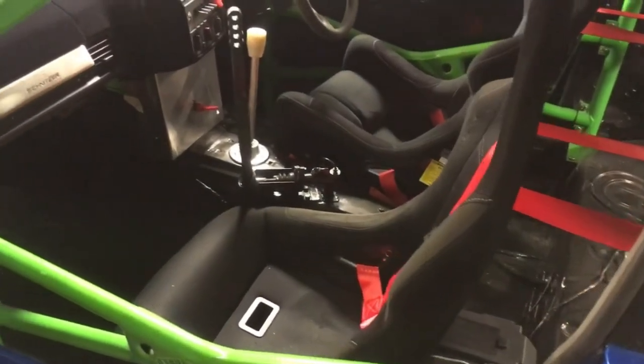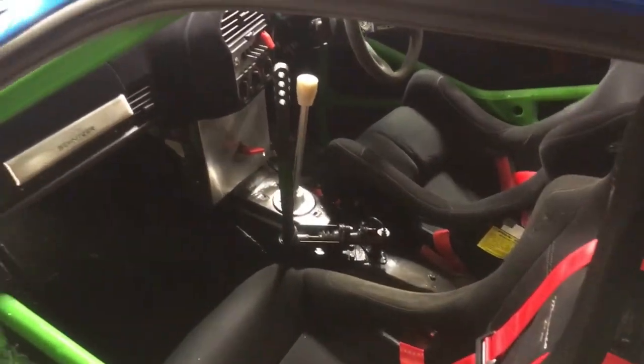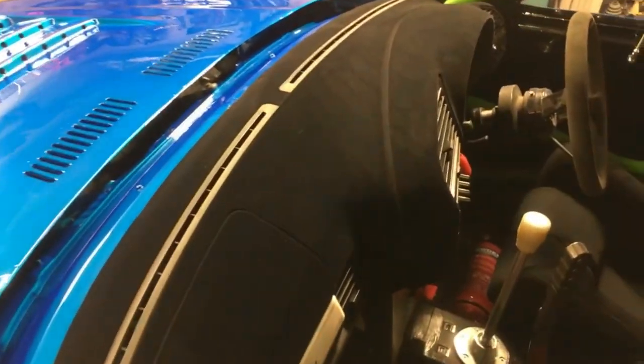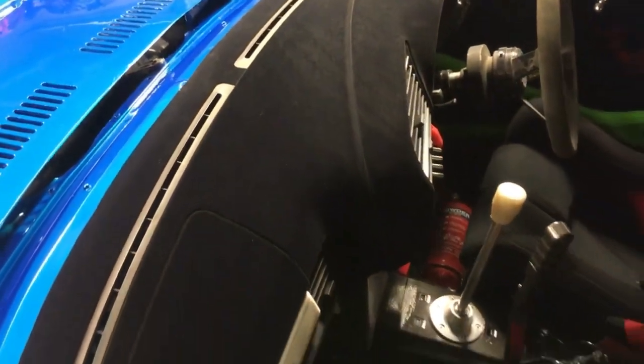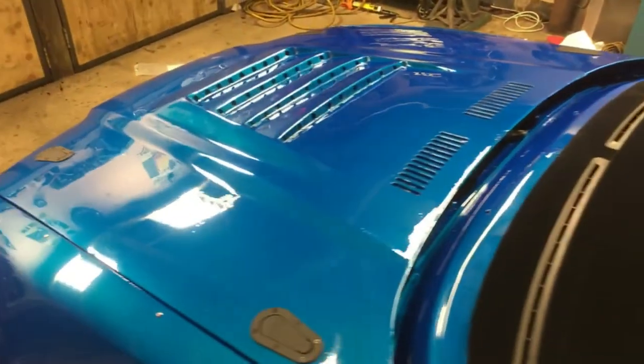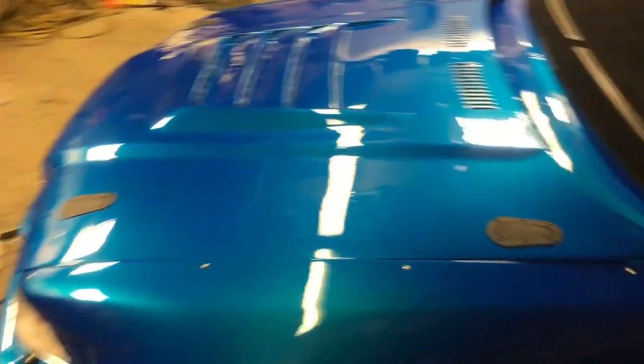Inside, it's all been tidied up — roll cage and stuff. Flock Dash from Flocking Fantastic, who sponsors me as well. But yeah, the car's looking awesome and ready to go to Rockingham on the 11th.